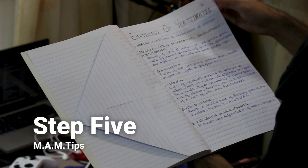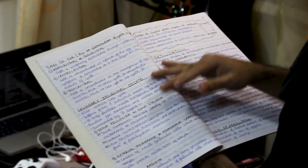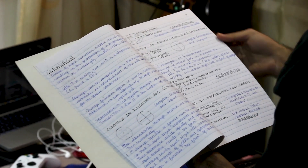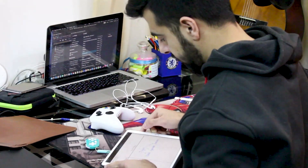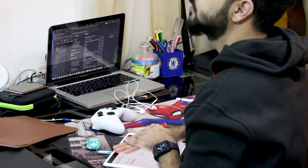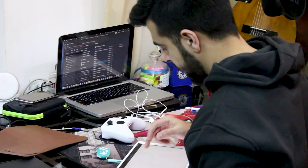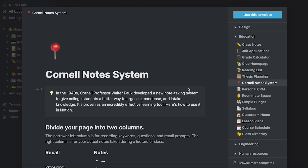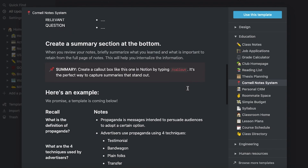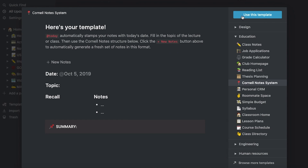The last step, step five — this step applies for every note-taking method — is review. You can make all the pretty notes you want, but if you don't come back to review them, they're of no use. So review these notes regularly, which is basically spaced repetition, and do it by the active recall way: cover the note-taking column and try to answer the questions you wrote. If you're doing it digitally, you can use Notion, which already has a built-in Cornell note-taking method template.